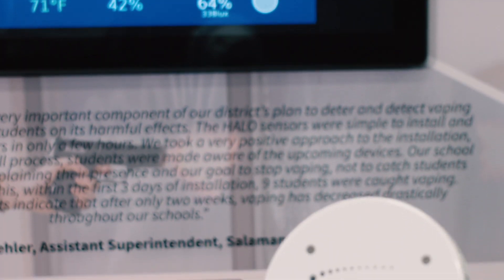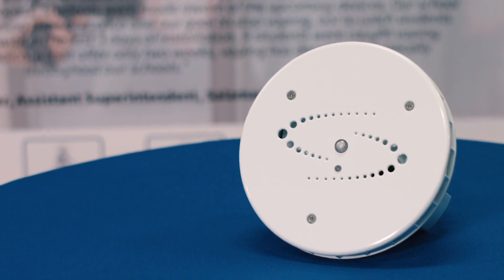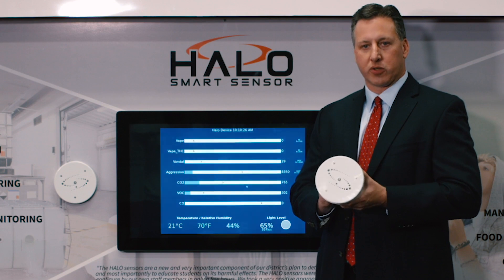This is the HALO Smart Sensor — the device that's helping put out the vape epidemic across the country. Right now we're in over 700 school districts and over 1,000 schools across the US.